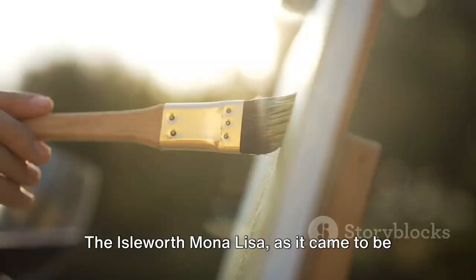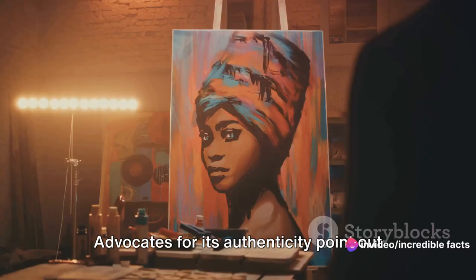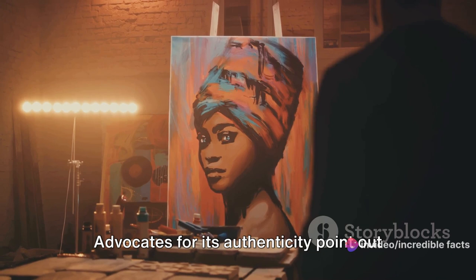The Isleworth Mona Lisa, as it came to be known, doesn't just share a name with its famous counterpart in the Louvre. It also shares a startling similarity in style and composition. Advocates for its authenticity point out certain features, details and brushwork that echo the hand of da Vinci himself.